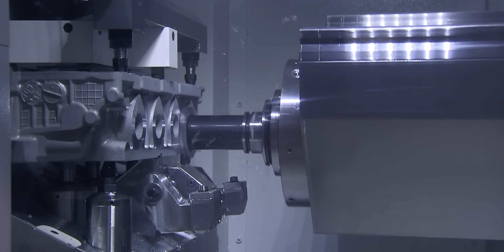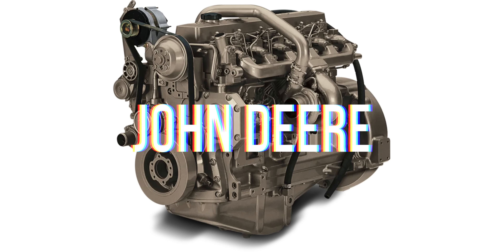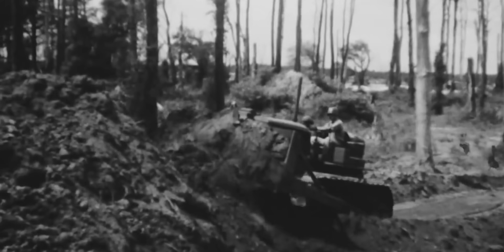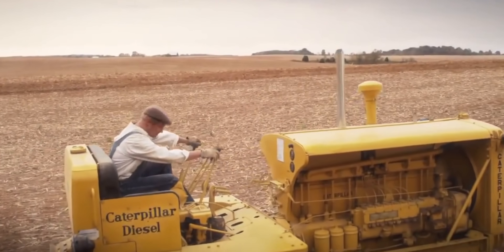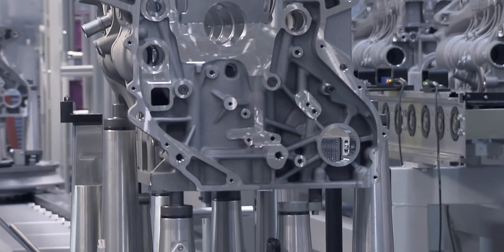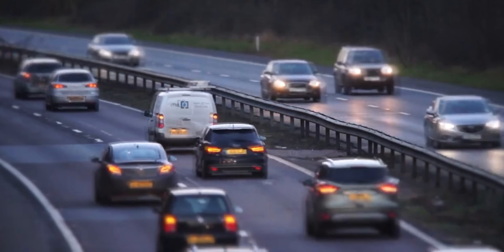For any of our viewers in the US, the term diesel almost always refers to something like a Cummins, a Detroit, John Deere, International, Ford, GM, and so on. Diesel engines are popular in heavy duty applications in the US, but not small applications like standard road cars, which is in stark contrast to many other parts of the world where diesel cars are very popular for their fuel efficiency and reliability.